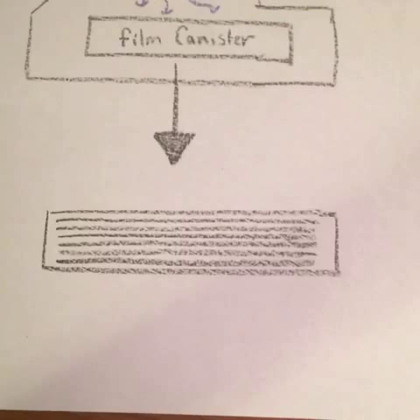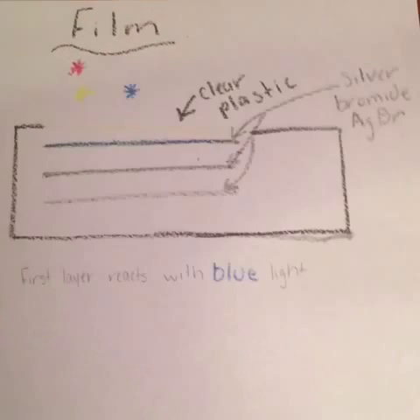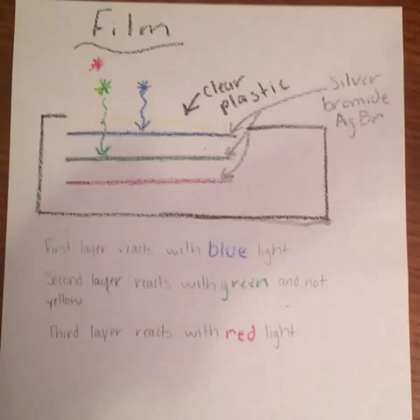Photons then pass through plastic, where they hit the silver bromide. This film is colored film, so the first layer reacts with blue light, the second with green, and the third with red.